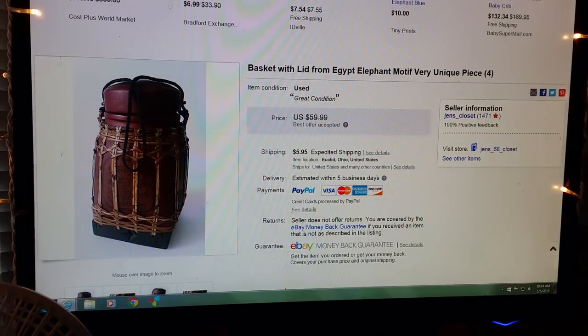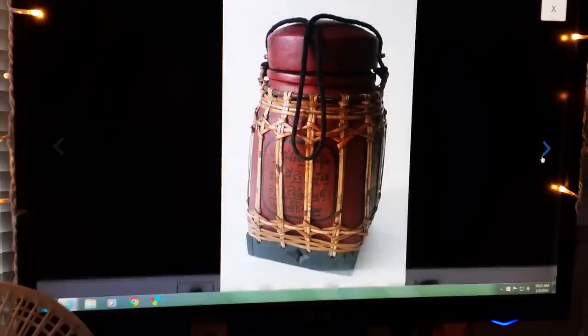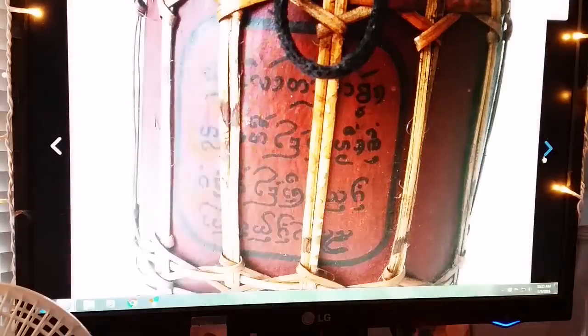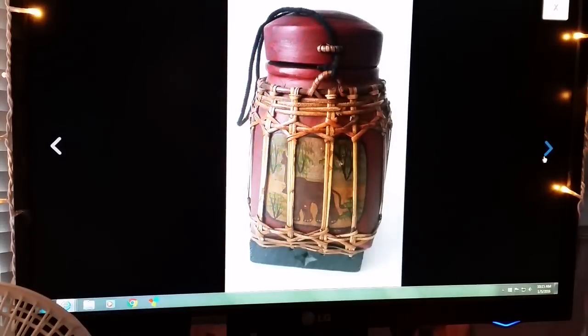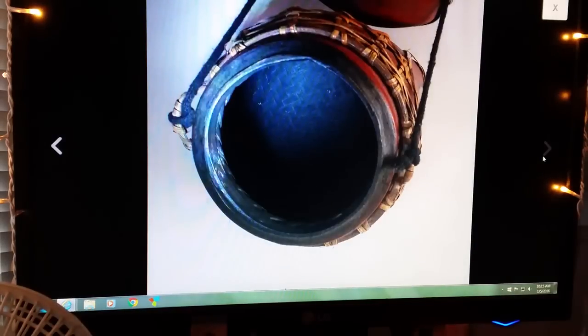Next item — you'll remember this from one of my hauls. This is a basket with lid from Egypt. I had it up for $59.99, took an offer of $40, and the buyer paid shipping. I only paid a couple of bucks for this; the lady had purchased it herself when she was in Egypt. Very unique piece, would look nice on somebody's shelf.